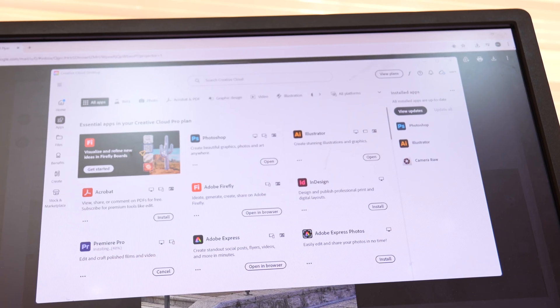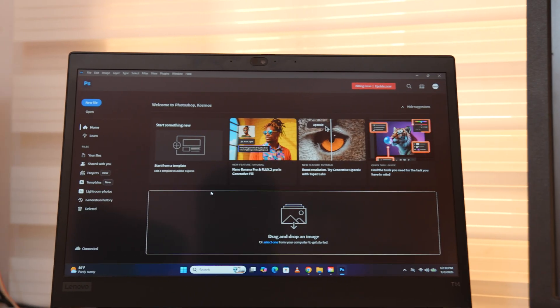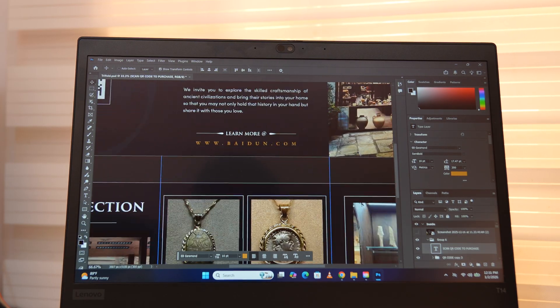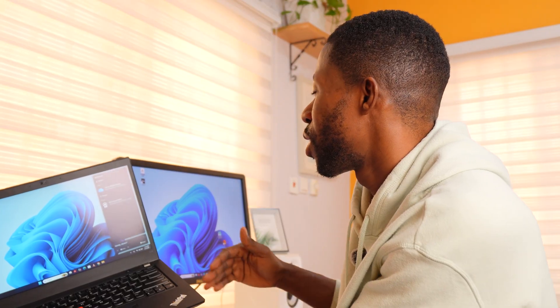I'm installing Creative Cloud — Photoshop, Illustrator, Premiere Pro, the whole thing. Photoshop opens, not as fast as my M4 iMac, but it opens. So basic graphic design, this is good. My only problem right now is screen real estate — everything feels tight. So that's why I keep saying this: if you're buying a 14-inch laptop and you are a creative person who multitasks, please plan for an external monitor, because the screen real estate on this isn't the best.